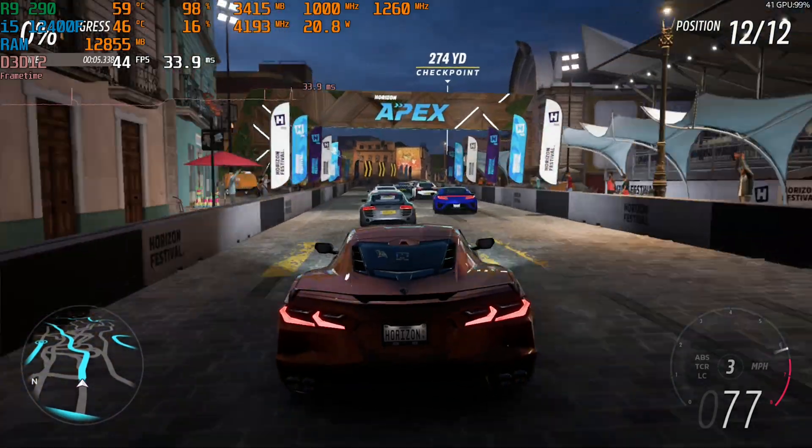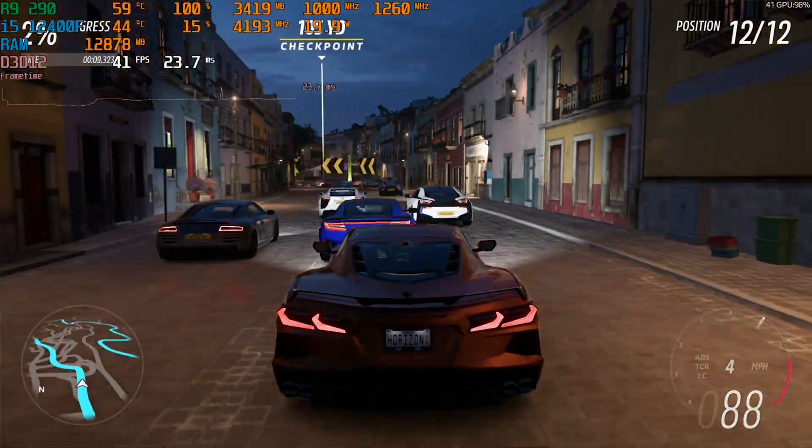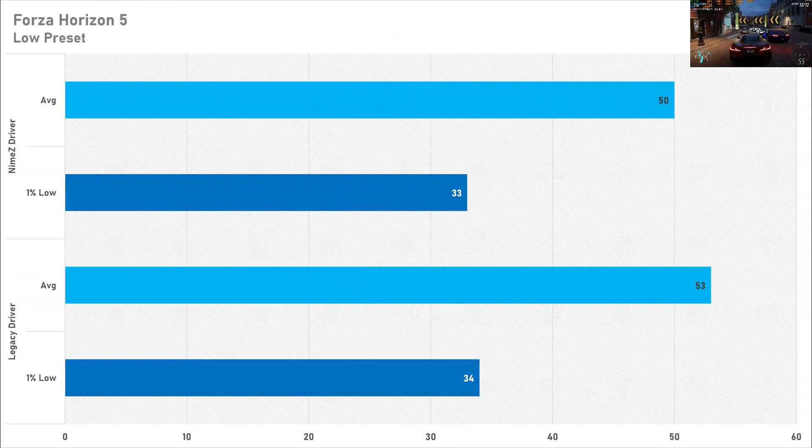Speaking of losing performance, Forza Horizon 5 lost 6% performance with the NIMES drivers, going down to 50 FPS from 53 FPS on the legacy drivers. So keep it to the legacy driver in Forza Horizon 5 — there's no real reason to use the NIMES driver. A 6% performance loss isn't massive, but why would you install a custom driver to perform worse than the official driver? It doesn't really make sense unless you've got compatibility issues elsewhere.